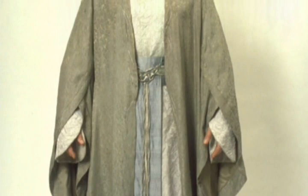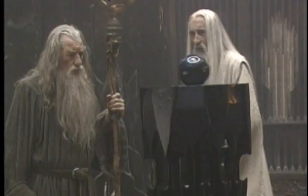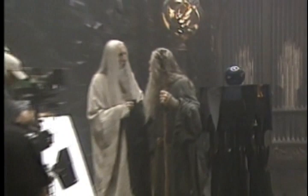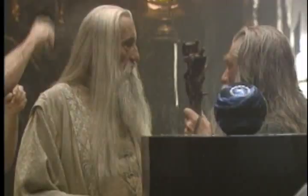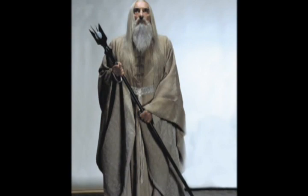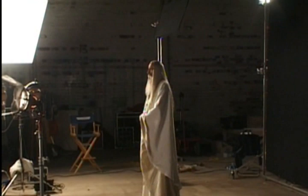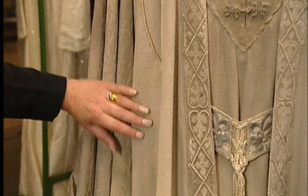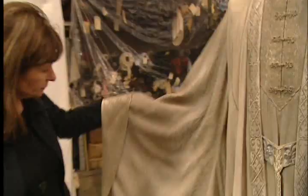I wanted a relationship between the elven costumes and the wizards, because I think there is a relationship between those two. With Saruman, I wanted to create the sense that this is the head of this order — I wanted a grandness, and I also wanted him to have the stature of an elf. This is the costume of Saruman the White, who was played to perfection by Christopher Lee. The concept behind this costume was to give it as many textures as we possibly could, so we used different textures in the fabrics themselves — whether it's the linens in the underneath piece, these incredible brocades, and then a silk which has got quite a lot of pattern in it.